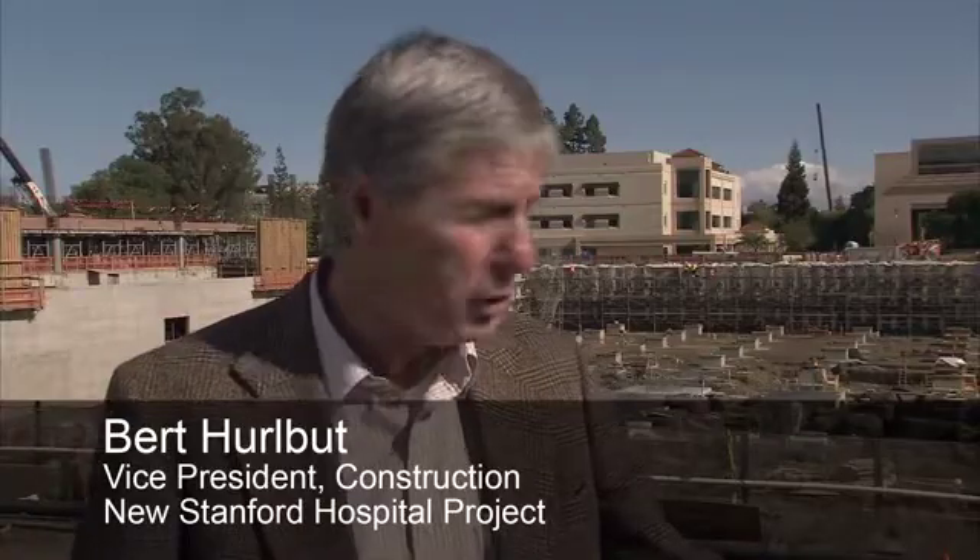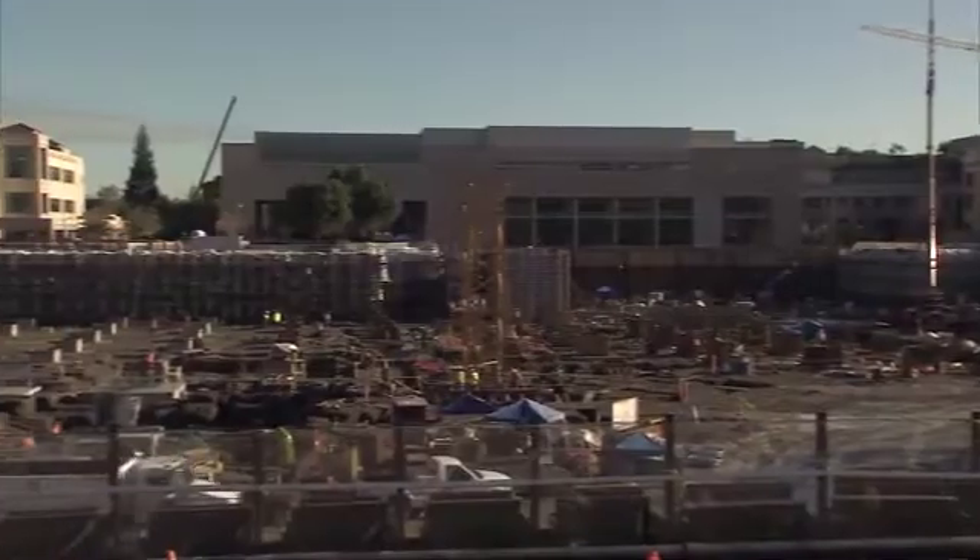Hi, my name is Bert Hurlbut. I'm the Vice President of Construction for the New Stanford Hospital right behind me.